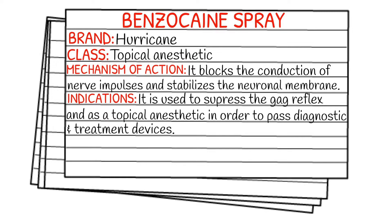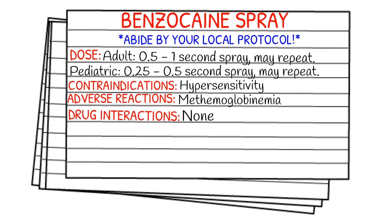It is definitely going to be used more in the hospital setting because it is used to suppress the gag reflex and as a topical anesthetic in order to pass diagnostic and treatment devices. It is used during intubations on patients that are awake, which sounds horrific, but that is one of its usages. Also, during the placement of an NG tube or during procedures like bronchoscopies.